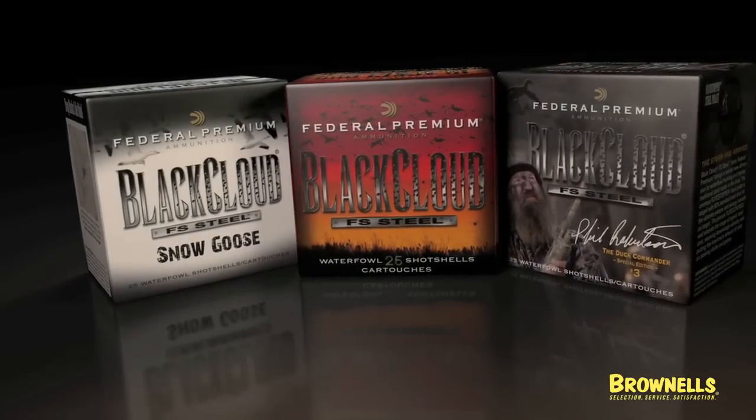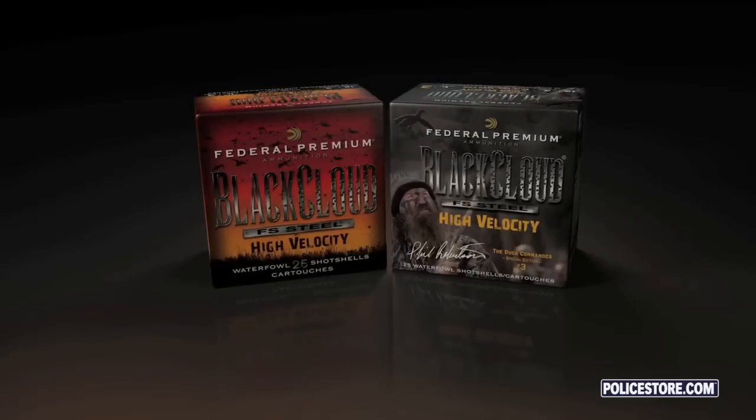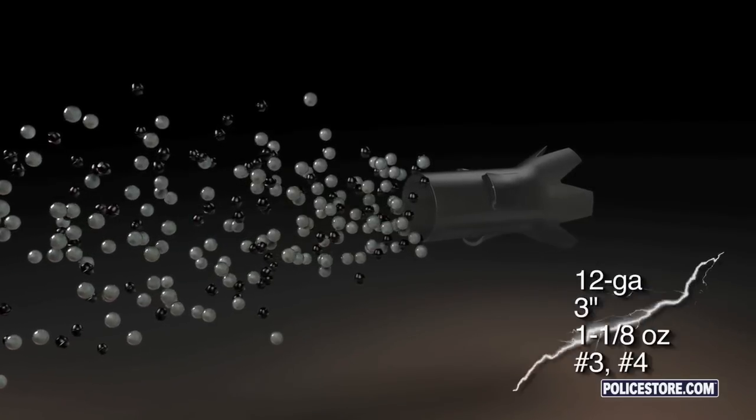Since the launch of Black Cloud FS Steel, Federal Premium Ammunition has expanded the line to include a special edition load designed and endorsed by Phil Robertson, the Duck Commander, and Black Cloud Snow Goose.